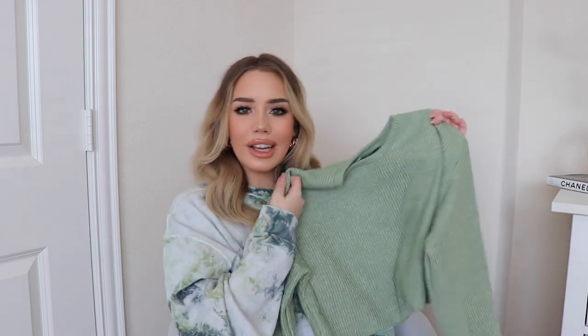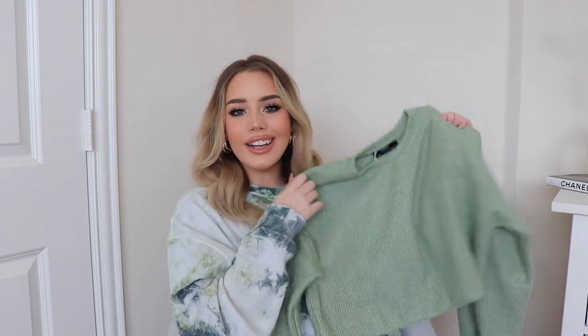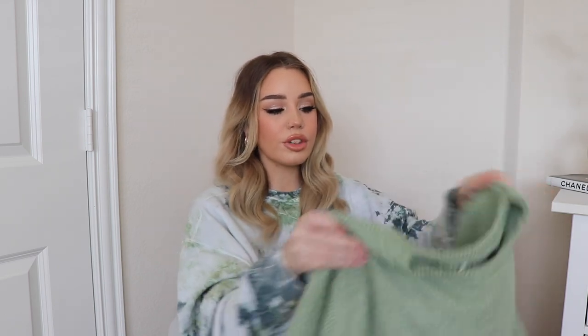Moving on to some things I got from ASOS — you guys know I'm a huge fan. They always have really good sales. I got this really cute sage green crop sweater. I love this color so much and I found this for like 16 bucks. It's a nice little basic for the season. I like the sleeves — it has a wider sleeve — and the crop is perfect. I wear a lot of high-waisted mom jeans and sometimes big baggy sweaters look a little frumpy, so a little cropped one like this is great.